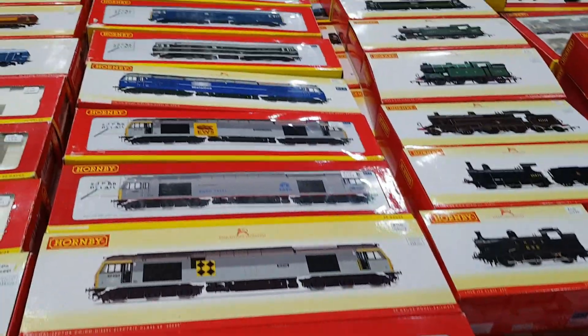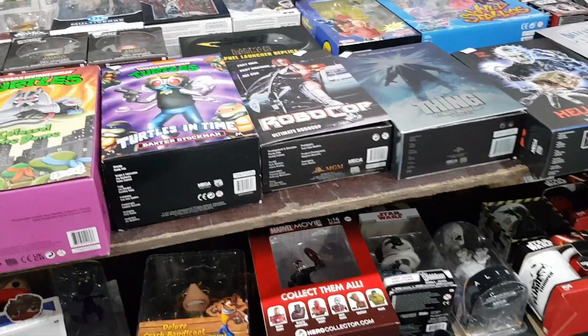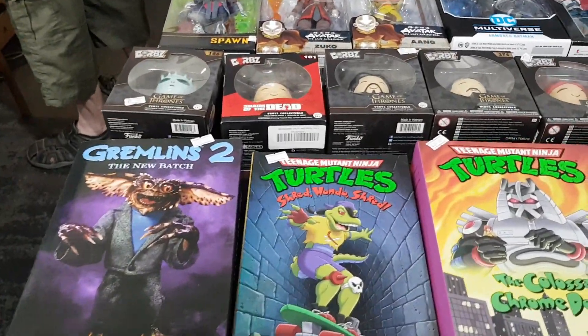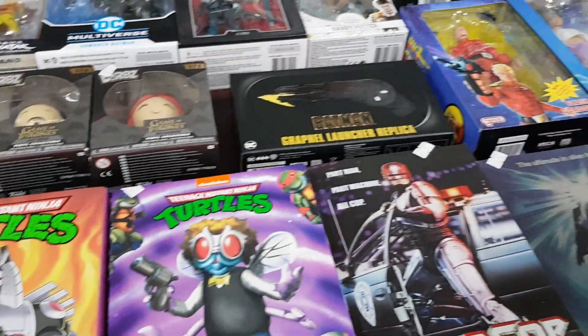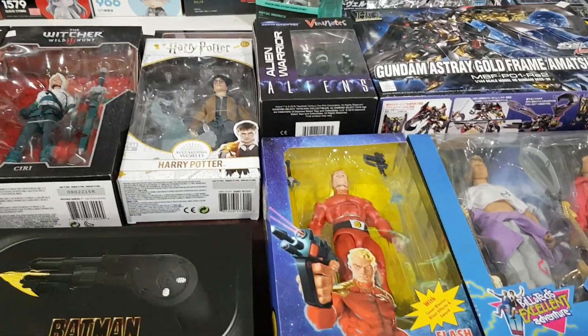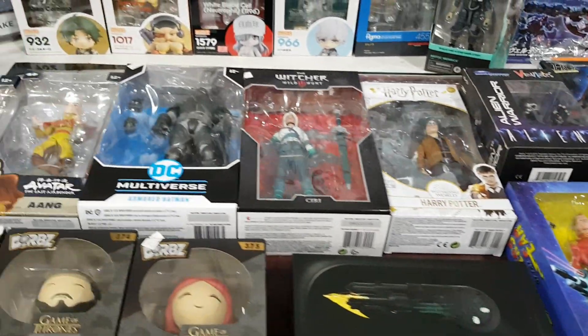More train sets — stacks of it. It's primarily a train fair, you have to remember that. Not our thing, but great for people who are into it. We can always find a little bit of what we want and there was still some good stuff. Quality was high — if you're going to buy this stuff you want it to be perfect.